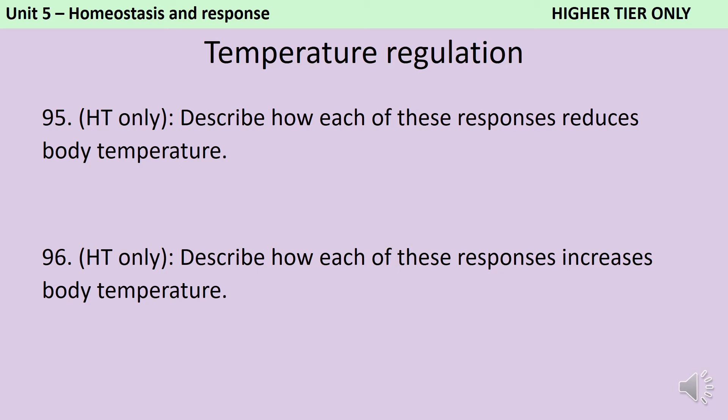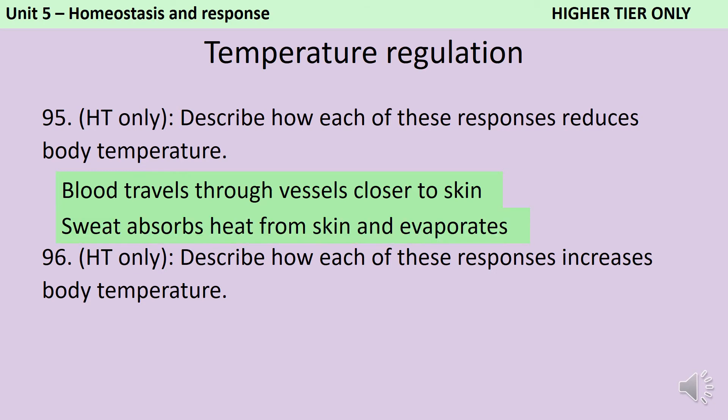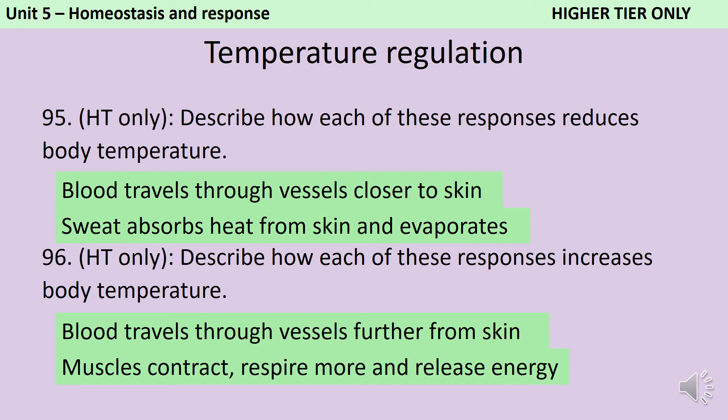When you vasodilate, the blood travels through blood vessels that are closer to the skin — the blood vessels aren't moving, the blood is just being shunted into a second set of vessels — and because these are closer to the skin, that allows more heat loss. When you sweat, the sweat absorbs heat from the skin and evaporates, and this also helps you to cool down. When you vasoconstrict, the blood travels through vessels that are further away from the skin and therefore less heat is lost. When you shiver, your muscles contract, they respire more and therefore release energy, warming you up. And when your body hair becomes erect, it traps air and this helps to insulate you.